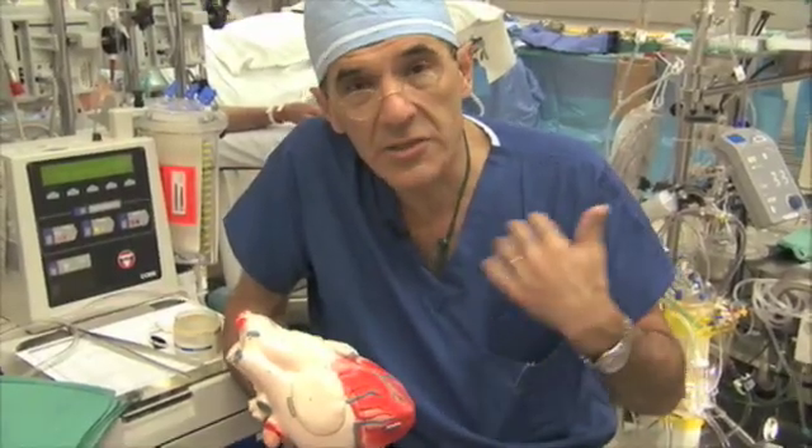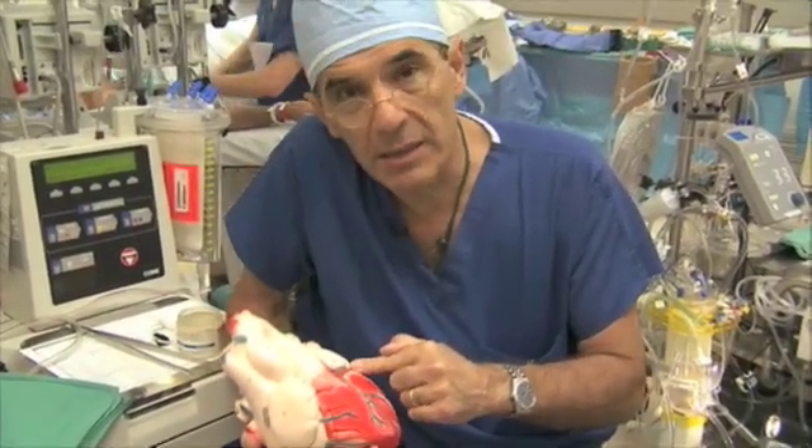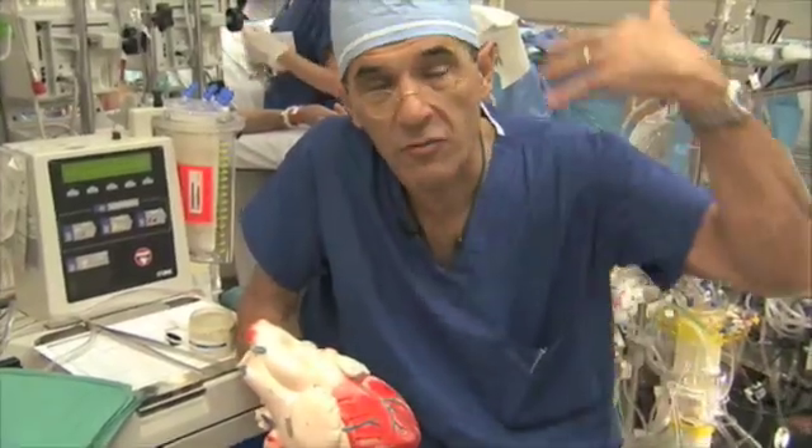The lungs oxygenate the blood and return it to the left pump. The left pump takes that blood under quite a bit higher pressure — about five times as high a pressure as the right pump — and drives it all the way through your body.